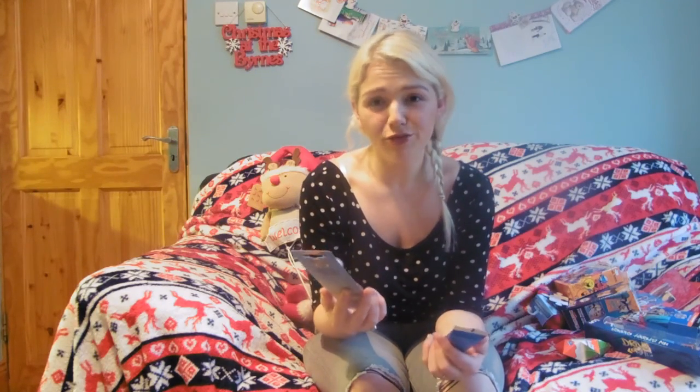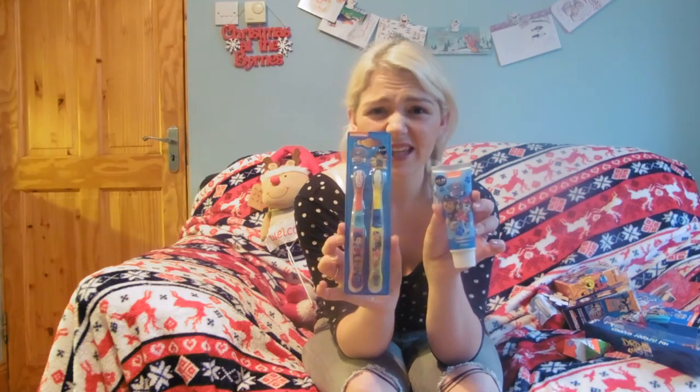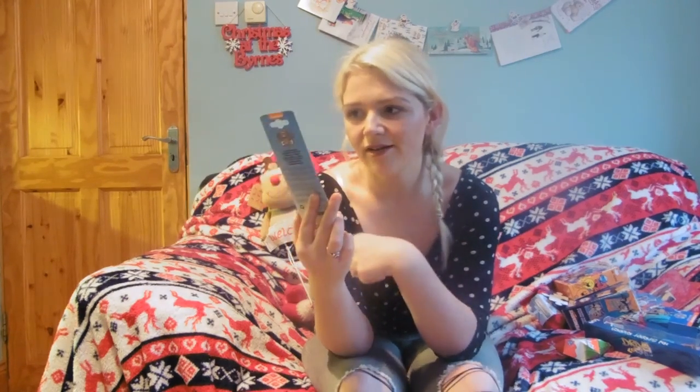I'll crack on and tell you what stocking fillers Billy can expect on Christmas morning from Santa. I saw these in Primark — it's Paw Patrol toothpaste and Paw Patrol toothbrushes and they were £1.45 each, so less than €3 for both. They're really cute. He loves Paw Patrol and I'm really trying to get him to brush his teeth more consistently, so I think this will definitely help. All his favourite characters are on it.